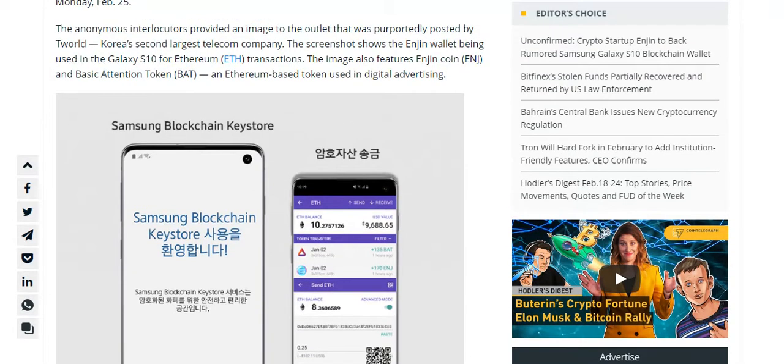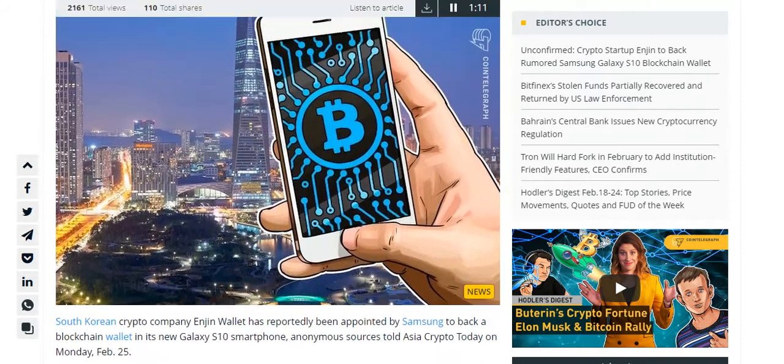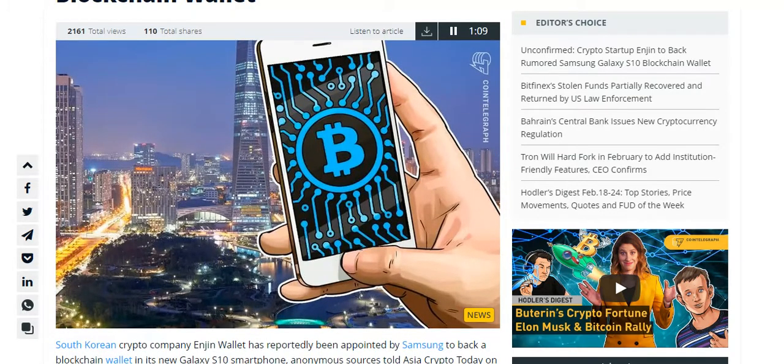Engine is known for launching the ERC-1155 token, an asset class used to purchase and sell digital items in video games and establish digital ownership. The company's wallet is now available on iOS and Android.